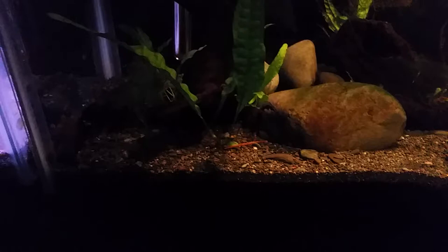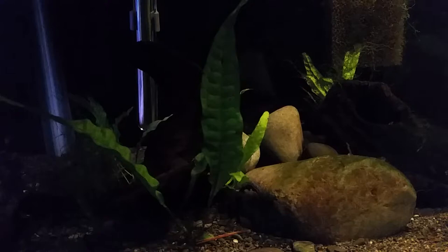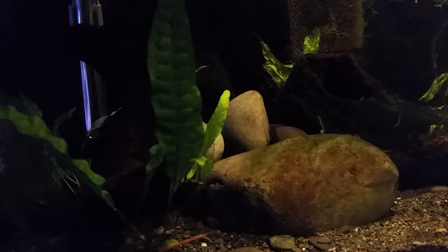This one here is a 10-gallon — I've got stone catfish in it, so it's not a very active tank. It's a moth catfish, Hara hara I believe it's pronounced. There are about 12 in there, believe it or not, a mix of males and females. It's another project.